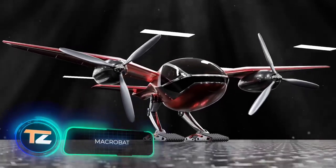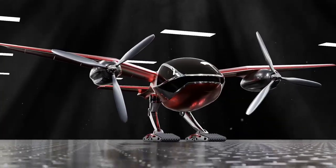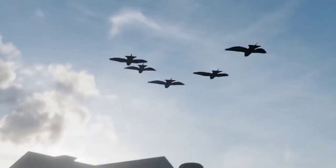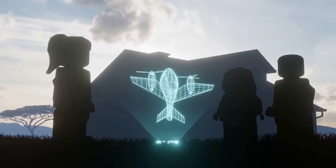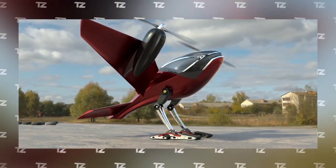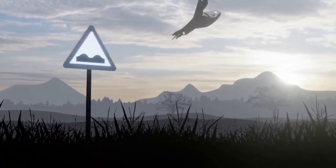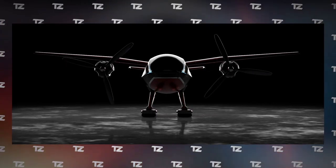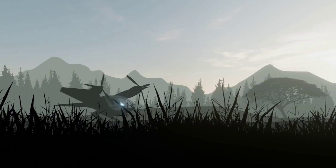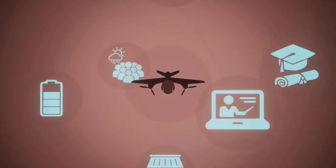Macrobat. In 2021, the South African start-up Fractyl presented a prototype of a flying vehicle that mimics the appearance of a bat. Experts hope to solve the severe transportation problems that Africa currently suffers from with this vehicle. Macrobat is powered by a 100% environmentally friendly electric propulsion system and is capable of vertical takeoff and landing. According to plans, it will have a range of 93 miles and reach speeds of up to 111 miles per hour.